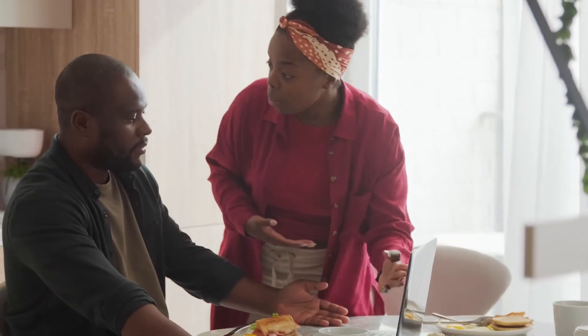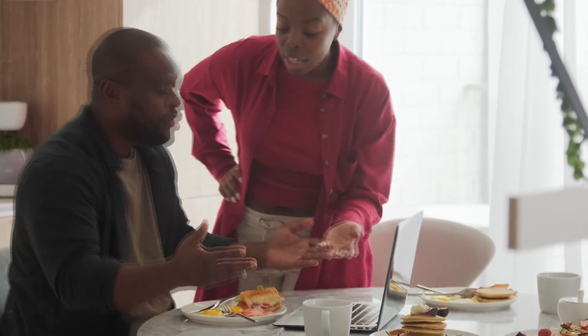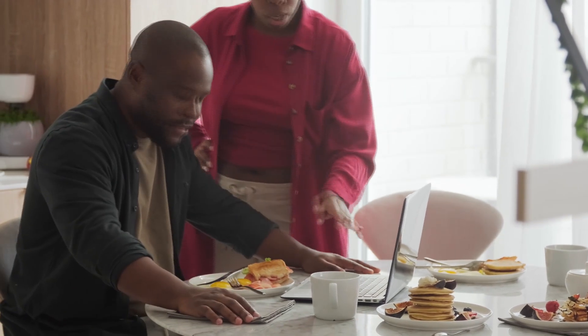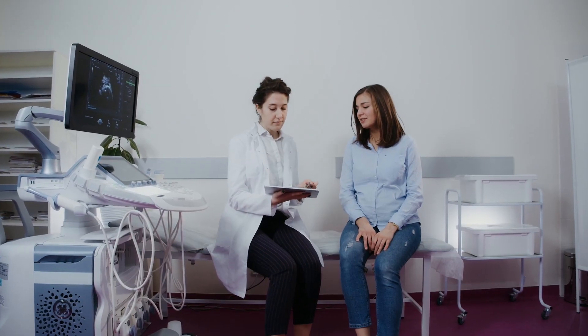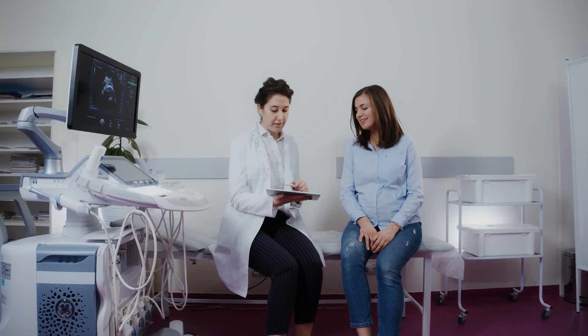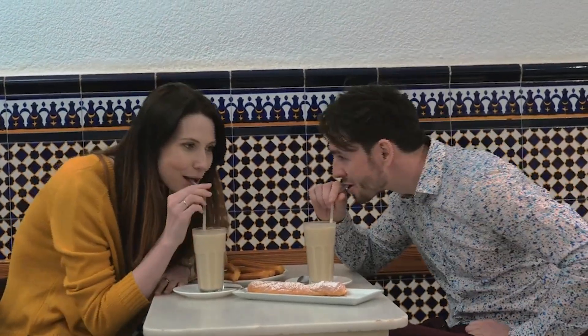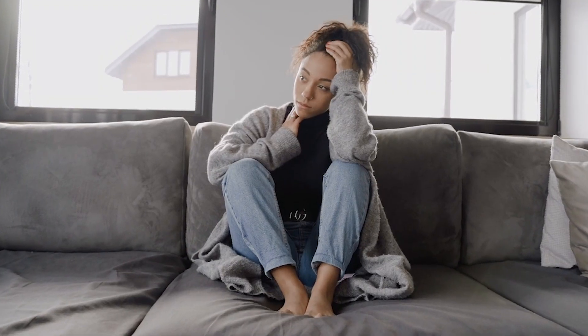Like any diet, the Fat Flush Diet is not without its critics. It's essential to be well-informed about the challenges and criticisms that come with this plan. First, let's consider the dietary restrictions — the Fat Flush Diet can be pretty strict, especially during its initial phases. Cutting out wheat and dairy while adhering to calorie restrictions might pose challenges for some individuals, and critics argue that such limitations may make the diet hard to stick to in the long run.